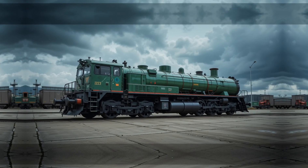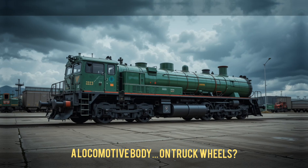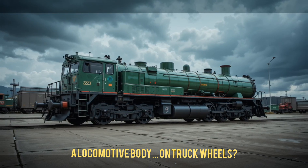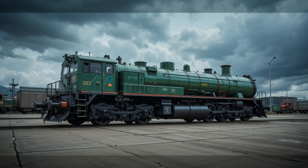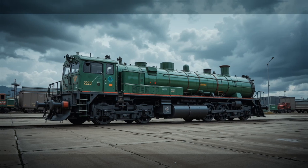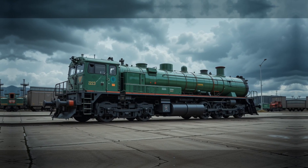This strange vehicle is a hybrid between a train and a heavy off-road truck. It used the body of a Soviet diesel locomotive, but underneath it had massive rubber tires. It was built to combine the hauling power of a train with the mobility of an all-terrain truck.